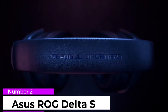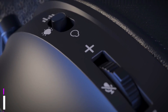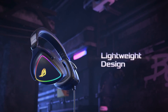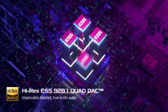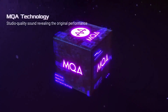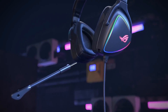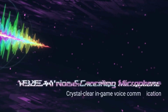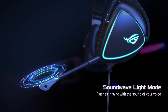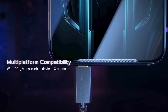Number 2: ASUS ROG Delta S. The ASUS ROG Delta S manages to be a true standout, and a lot of its excellence is actually achieved thanks to its wired connection. It uses a USB-C cable that delivers serious hi-fi potential, with an extended frequency response range from 20 Hz to 40 kHz, and its Quad DAC helps it deliver an exceptional signal-to-noise ratio.